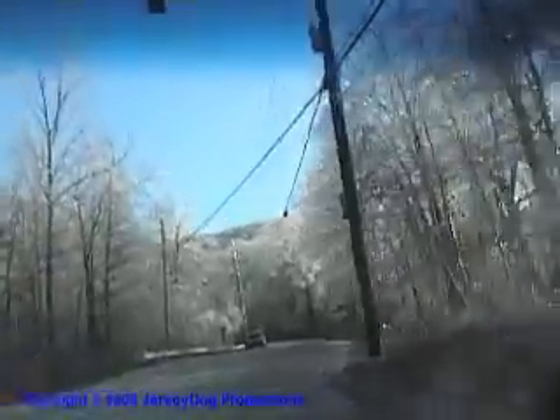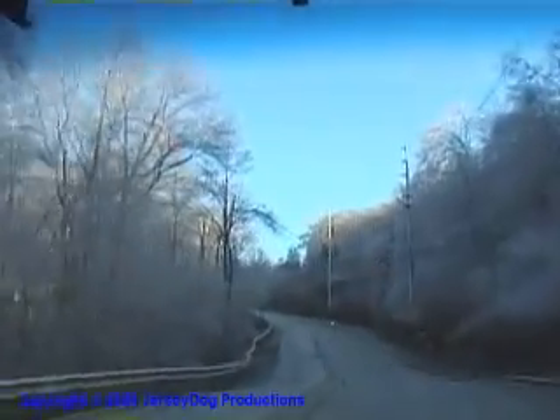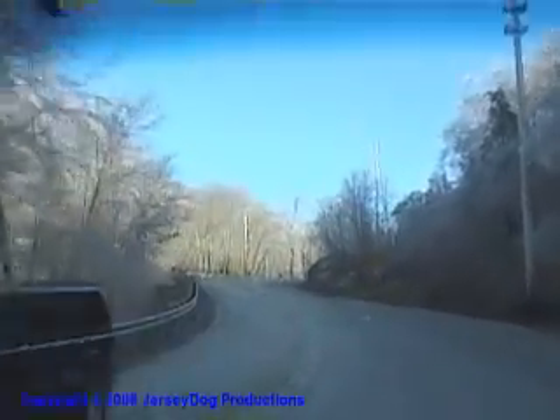Look at that. It just starts right here. Unbelievable. If you could imagine, yesterday, little trees hanging, wires hanging. This road wasn't fast, I have to tell you. They got enough sand on it.